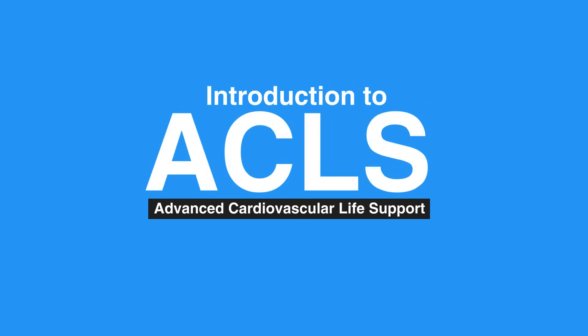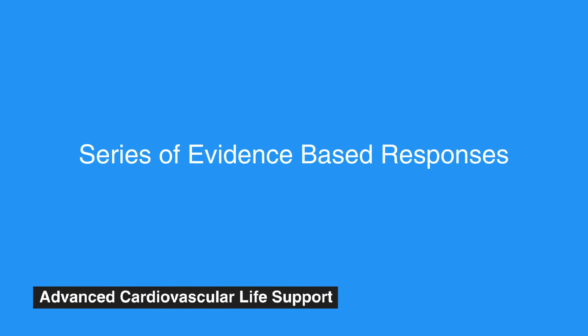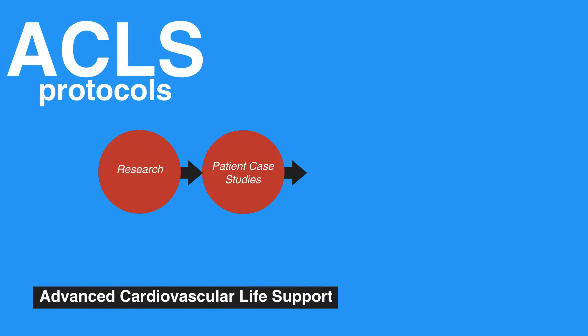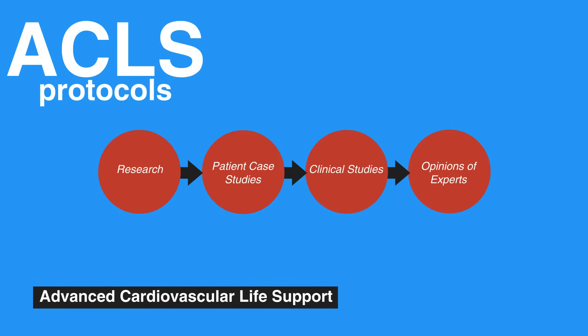Welcome to ACLS. The Advanced Cardiovascular Life Support, or ACLS, is a series of evidence-based responses simple enough to be committed to memory and recalled under moments of stress. These ACLS protocols have been developed through research, patient case studies, clinical studies, and opinions of experts in the field.